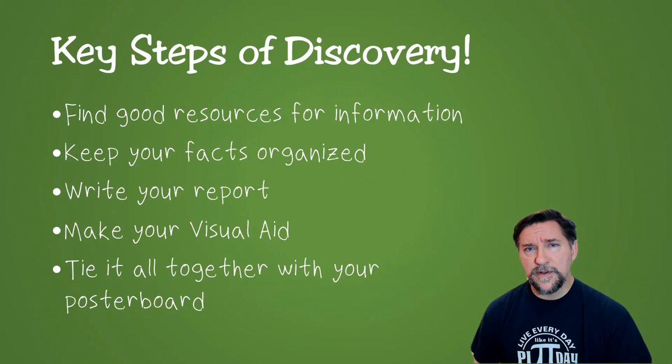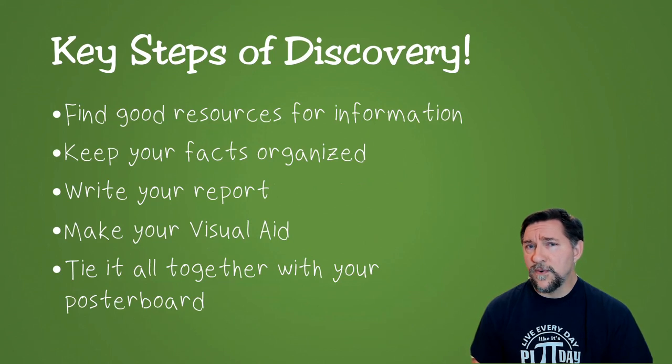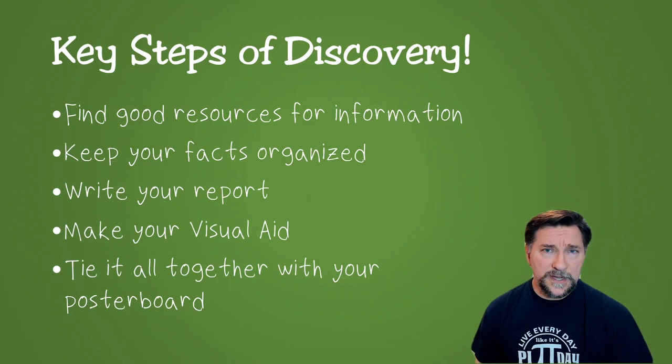In the process of completing a Discovery Project, here are some steps that I think are going to help keep you organized and make sure you're getting the project done successfully and enjoying it while you're at it. You're going to want to find good resources, keep your facts organized, write a report, make a visual aid, and then tie it all together with a poster board. I'll talk about each of those steps in order.